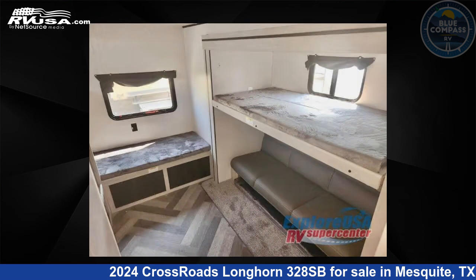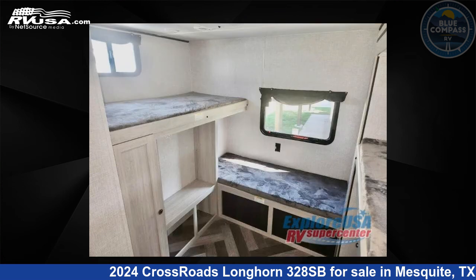For more information and pricing on this unit, and to see all units available for sale by Blue Compass RV Dallas, visit rvusa.com.